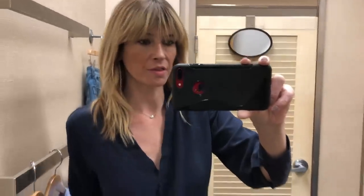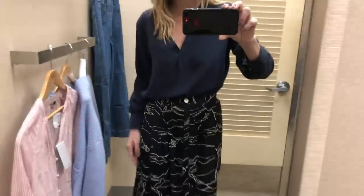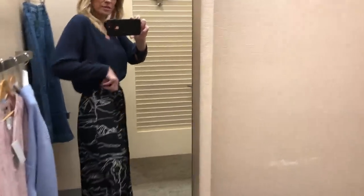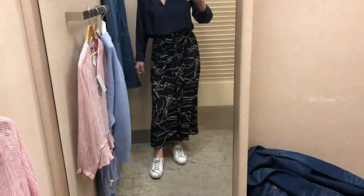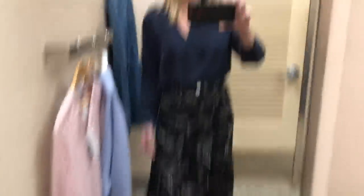I didn't realise that Nordstrom sold Topshop, and then I just found this maxi skirt. I've seen this print loads in Topshop actually - I don't think I've seen a maxi skirt yet. So I put it with a pair of trainers, as I do with everything. Nice fit, true to size. It's got a pleat detail just on the tummy, and the buttons go all the way down the front. I like that skirt - nice split on the side, a bit static but never mind.